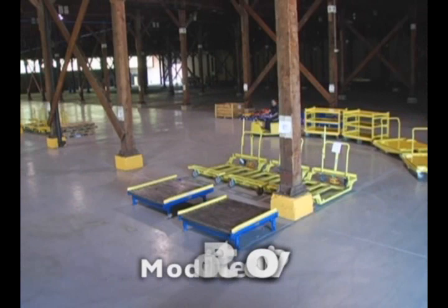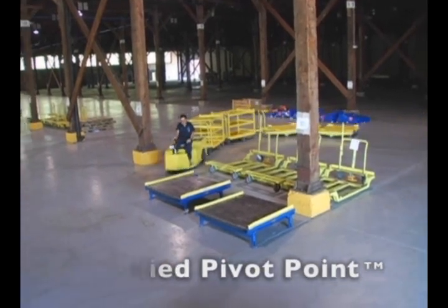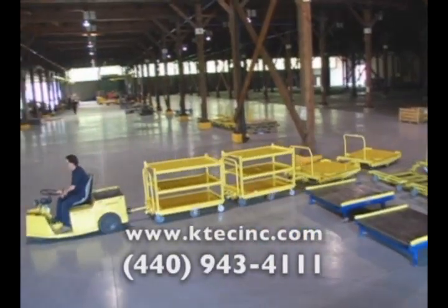For more information on how Kinetic Technologies' modified pivot point steering carts can significantly improve material handling in your facility, please contact us today.